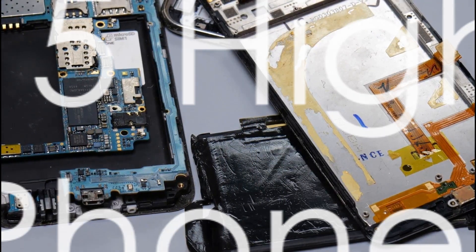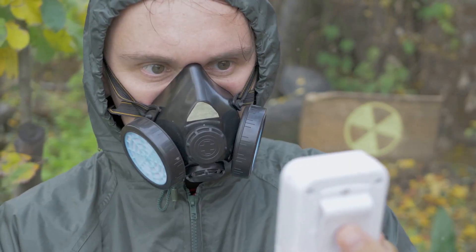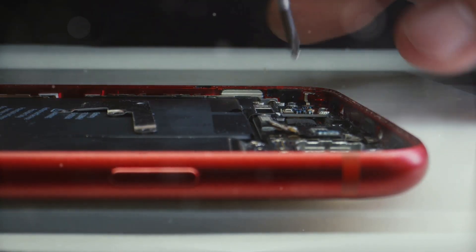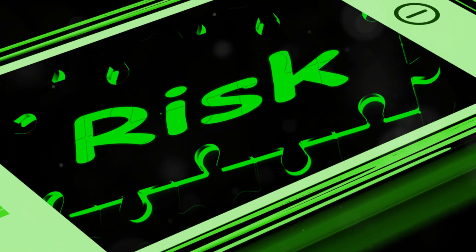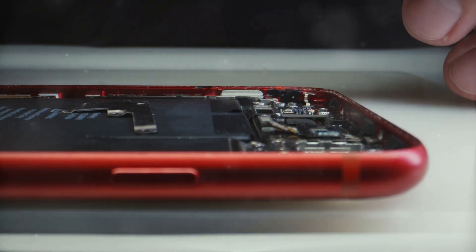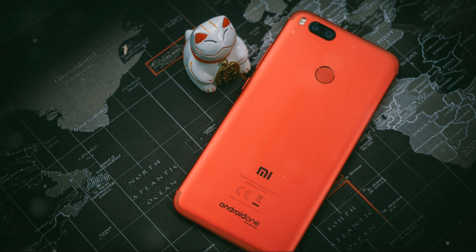Now let's take a look at the top 15 phones with the highest SAR values. These phones exceed the average radiation levels and might be worth noting if you're concerned about radiation exposure. Number 1: Motorola Moto G4 and Moto G4 Plus at 1.83 W/kg. Number 2: Motorola Moto G8 Power at 1.78 W/kg. Number 3: Motorola One Fusion at 1.78 W/kg. Number 4: Motorola Moto E6 Play at 1.78 W/kg. Number 5: Xiaomi Mi Mix 2 at 1.75 W/kg. Number 6: LG GW520 at 1.75 W/kg. Number 7: Xiaomi Mi A1 at 1.75 W/kg.